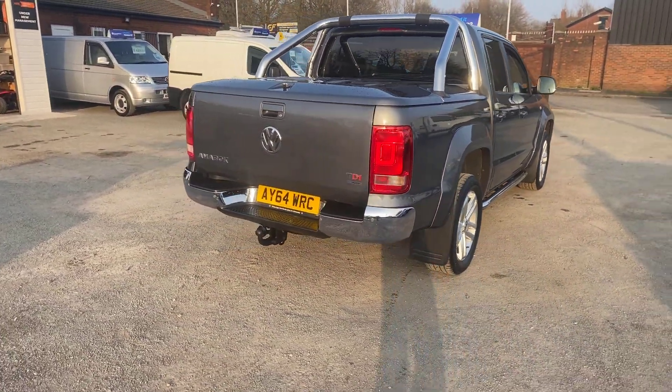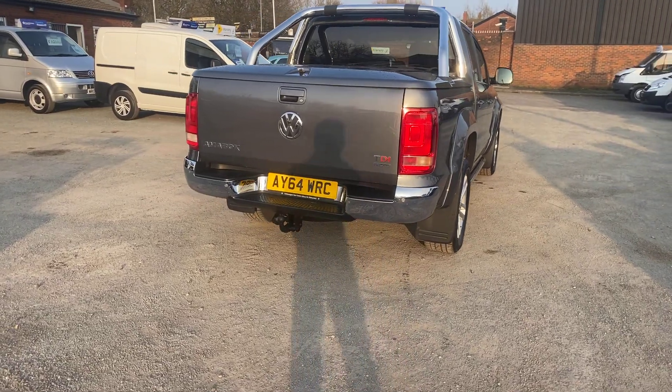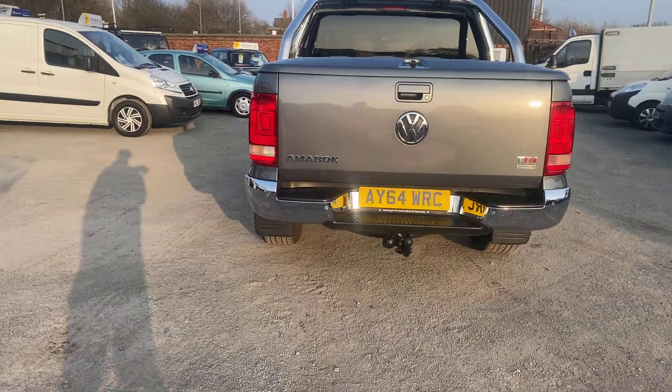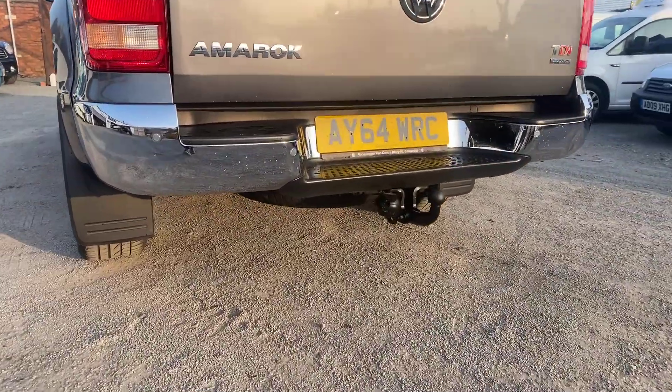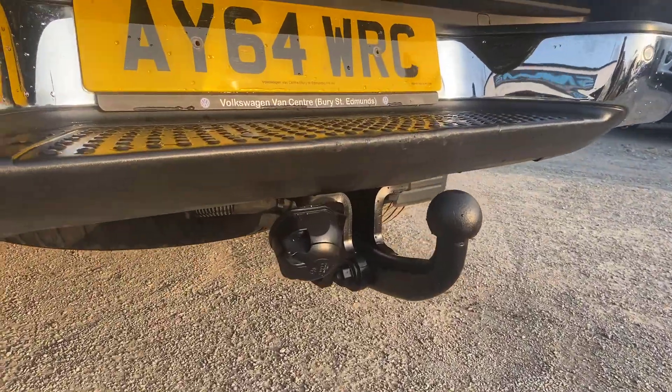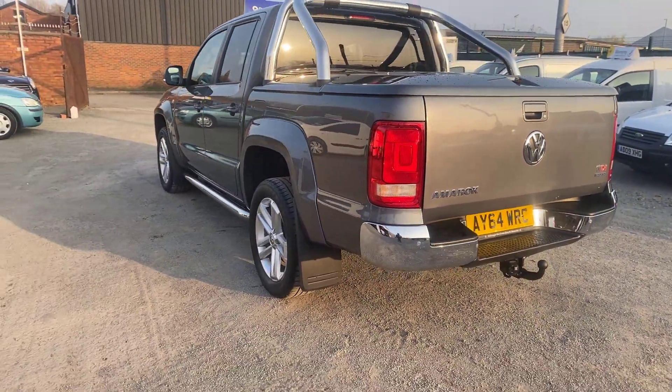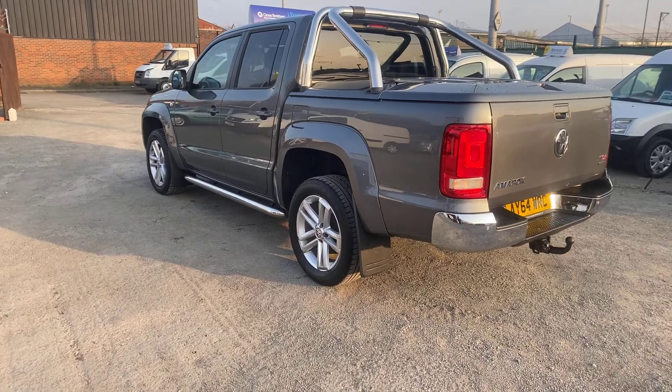Automatic four-wheel drive. Tow bar in the back — doesn't look like it's been used to be honest with you. This truck's only had two former keepers since 2014.